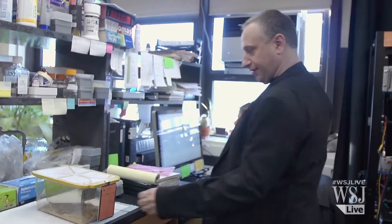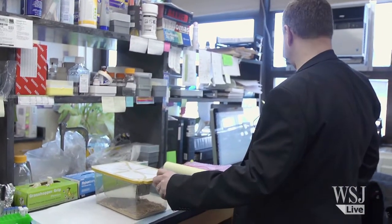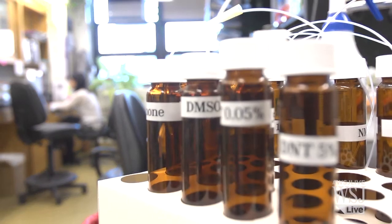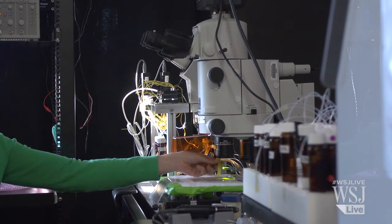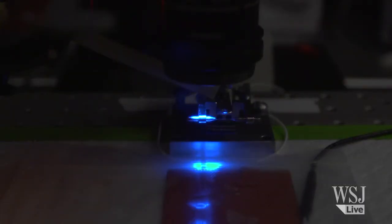Researchers at Hunter College in New York City are taking advantage of a recent discovery: a receptor in the rodent brain for the odor of a chemical known as 2,4-dinitrotoluene, DNT. It's essentially the same as TNT, and they're studying that receptor to develop a breed of super-sniffing mice that can be used to detect landmines.